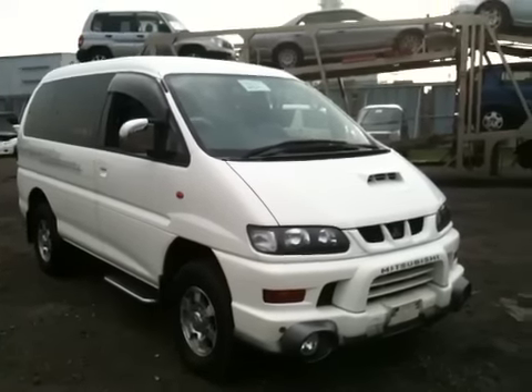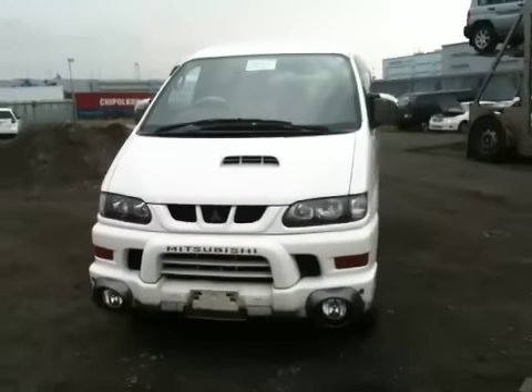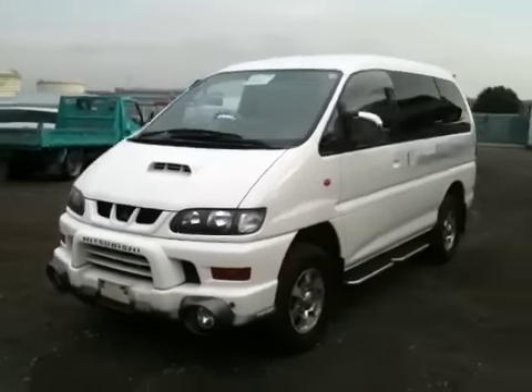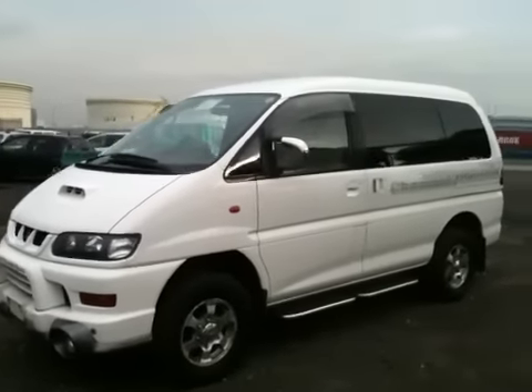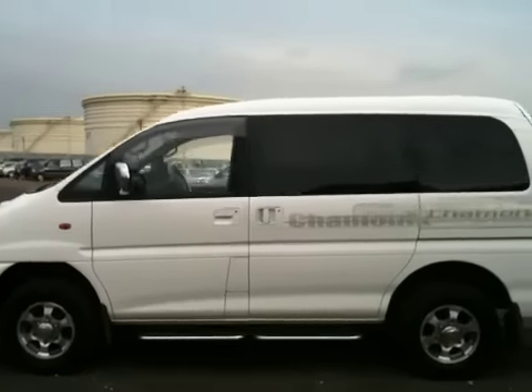Hello viewers, this is Nobo again, live from Tokyo. Today I'd like to introduce you to a year 2000, Series 3 Mitsubishi Space Gear Chamonix.